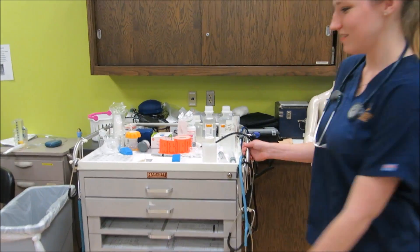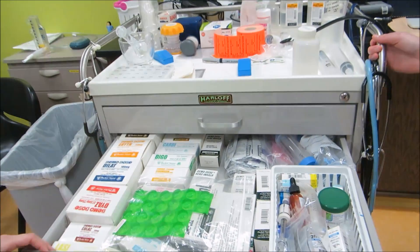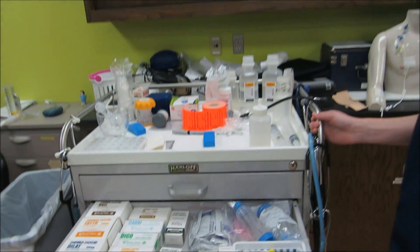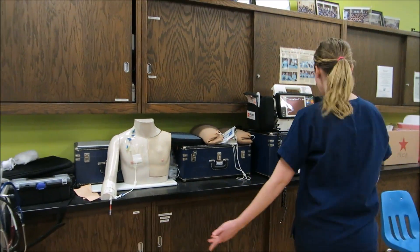This is the medicine cart. It holds all of our fake medicines so we can practice administering them to patients. Here's some extra supplies that we use.